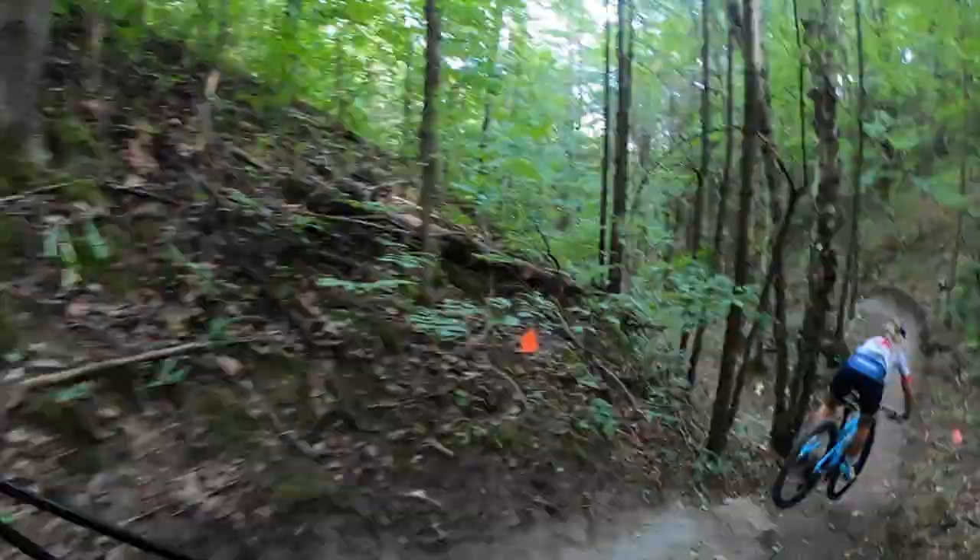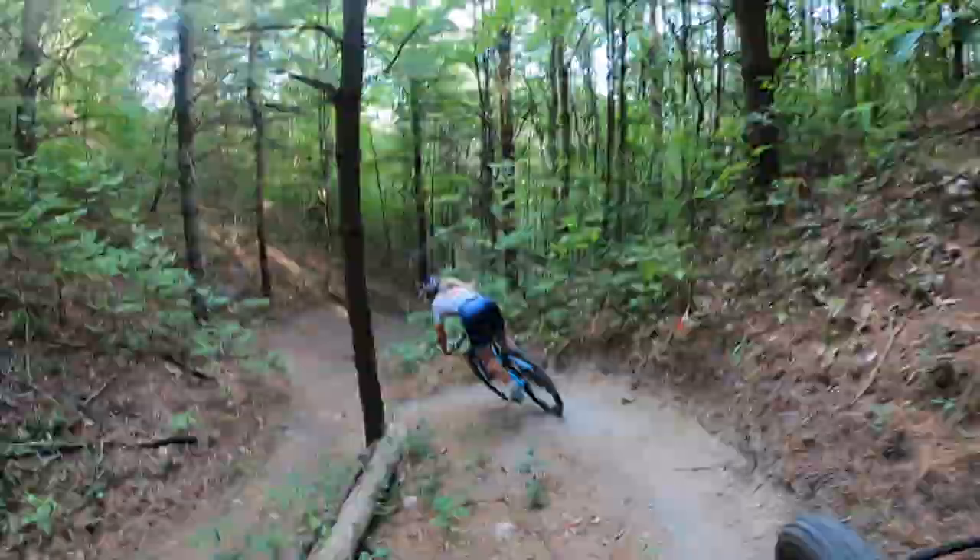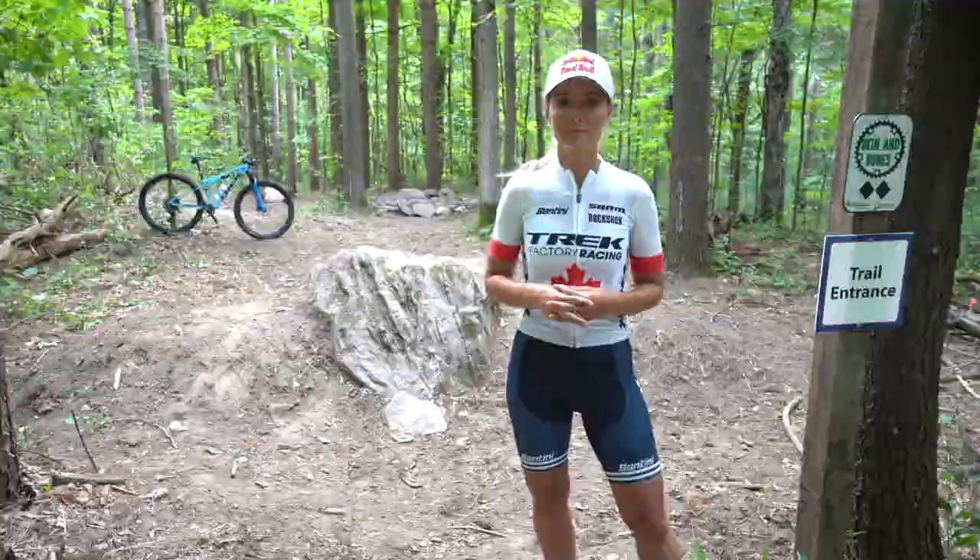Once you've cleared the rock garden features, we then move onward down the trail into some tight twisty berms and some steep terrain that will certainly make you appreciate your dropper post.